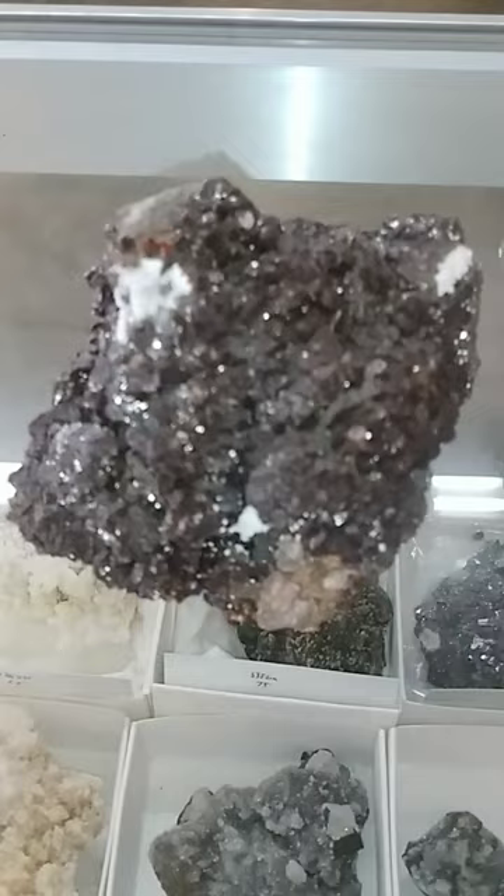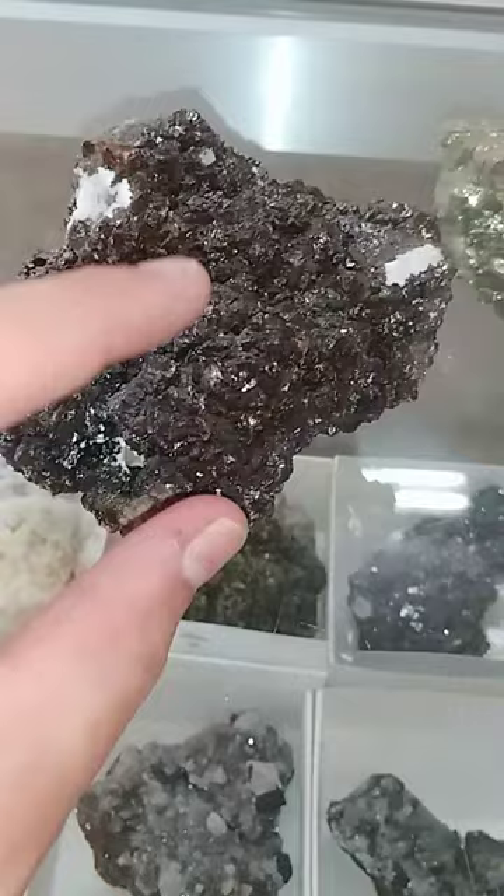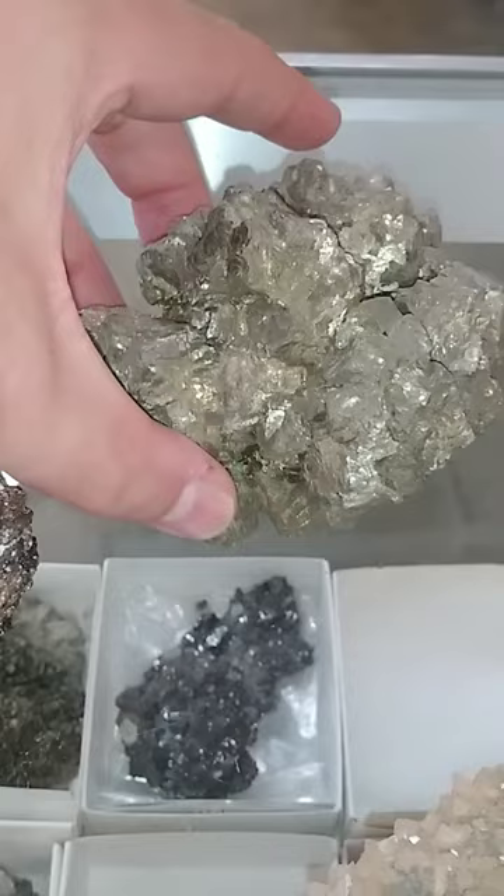This first one here is a sphalerite specimen. It's got a little bit of barite, so this is the principal zinc mineral. This is a pretty nifty pyrite specimen — it's an iron mineral.